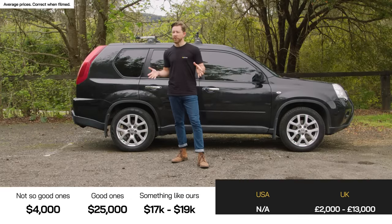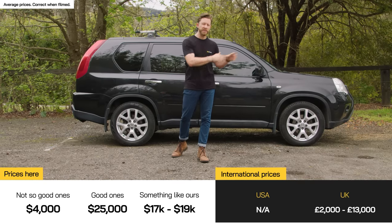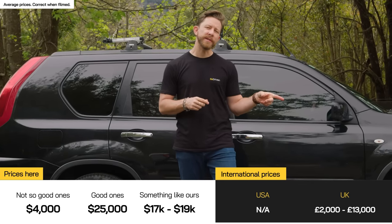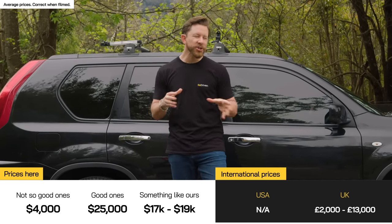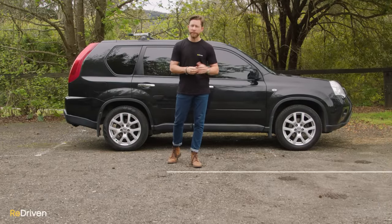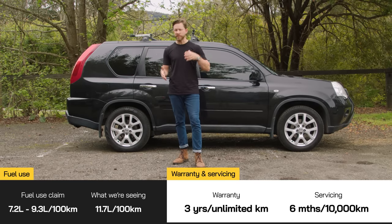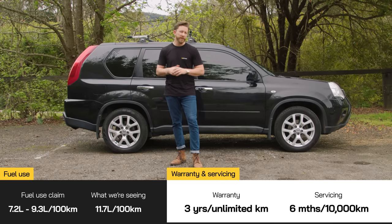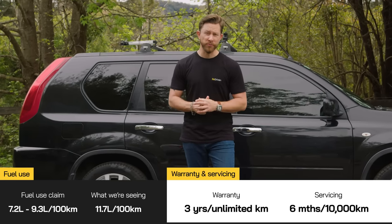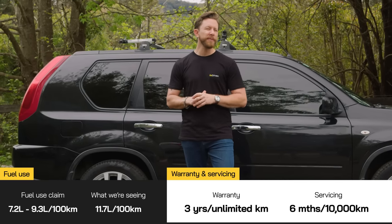Here in Australia, the dodgy high-kilometre, low-spec examples are asking around $4,000, and X-Trails at the complete opposite end of the spectrum are asking a little bit over $20,000. Something like this — a 2012 top-spec TI with under 100,000 Ks on it and in pretty okay condition — you're going to be looking anywhere from $17,000 to $19,000. Nissan claims a fuel consumption figure of anywhere from 7.2 to 9.3 litres per 100 Ks, depending on whether it's petrol or diesel, manual or CVT, all-wheel drive or front-wheel drive. This particular X-Trail, which features the most common drivetrain — the 2.5-litre petrol engine with all-wheel drive and CVT — is claimed at 9.1 litres per 100 Ks, but it's actually showing 11.7.